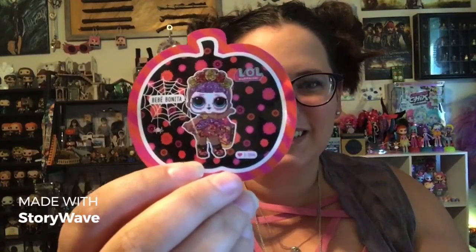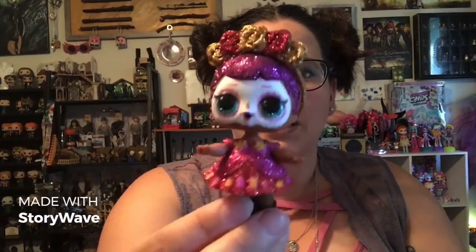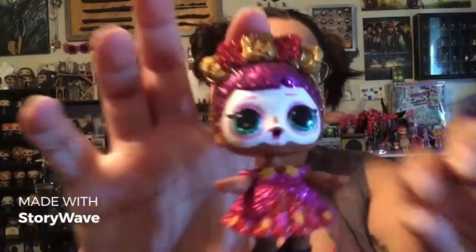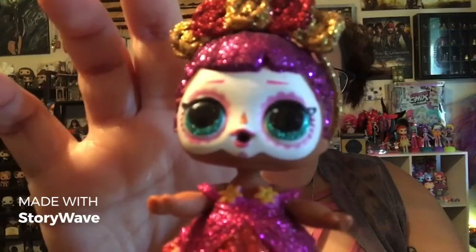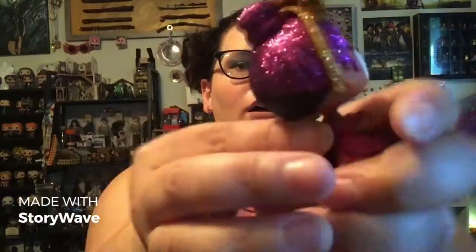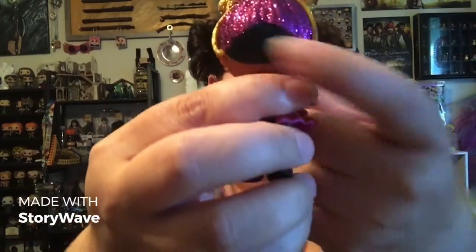The other girl also comes in a jack-o-lantern and she comes with a sticker. Are you ready for Bebe Bonita? Dia de los Muertos. Yes, she's gorgeous. She is beautiful — all this pink glitter, all this gold glitter. She has got adorable little shoes. Her face is painted with little flower petals around her eyes. She's got adorable glittery red shoes. The back of her hair is shaved — very nice detail.